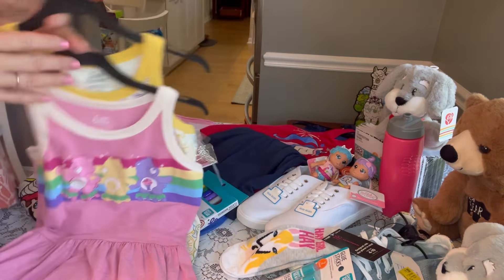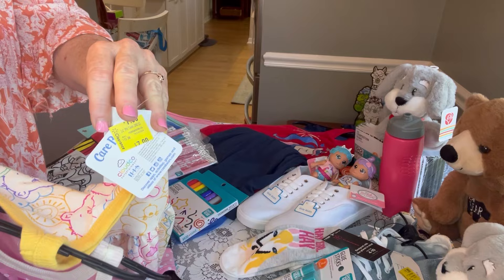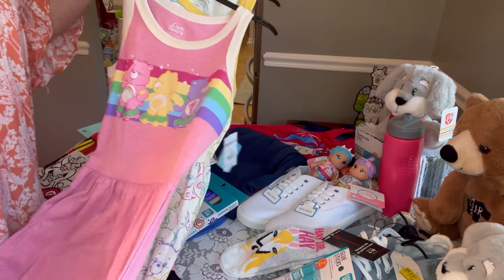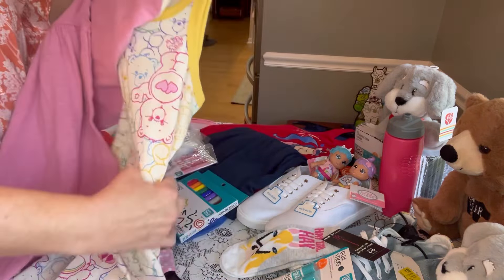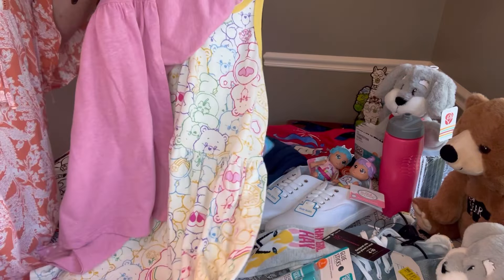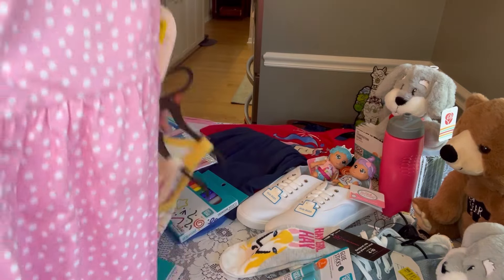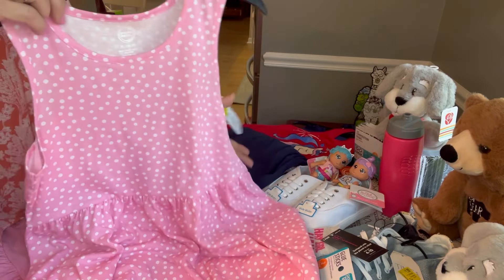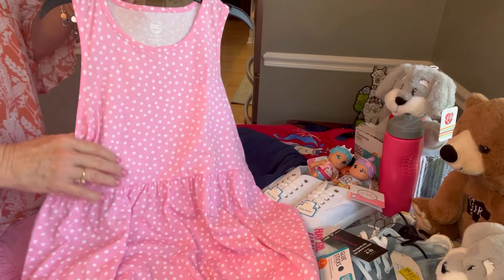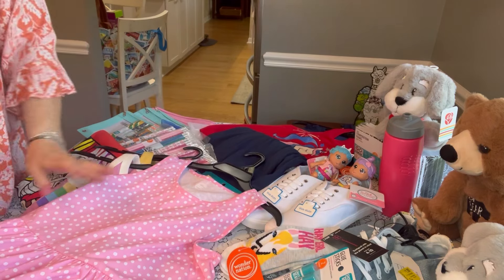I got the Care Bears dresses — $7 for two, so $3.50 each, which I don't think is unreasonable. I got them specifically for a Care Bears box — they're really cute little dresses and nice quality. I also picked up one pink dress for $3 — it's really pretty, has little pockets, and I don't think $3 is unreasonable for a nice quality outfit for your shoebox.